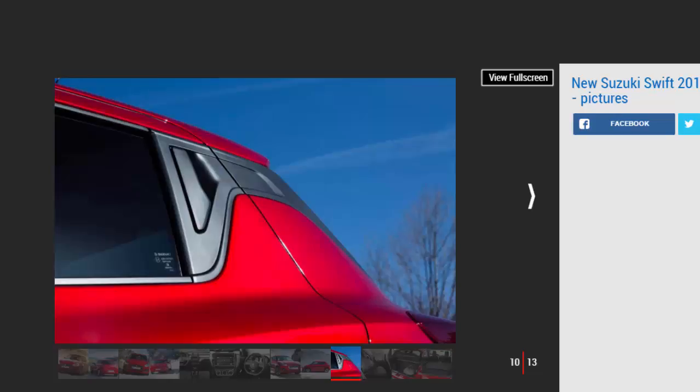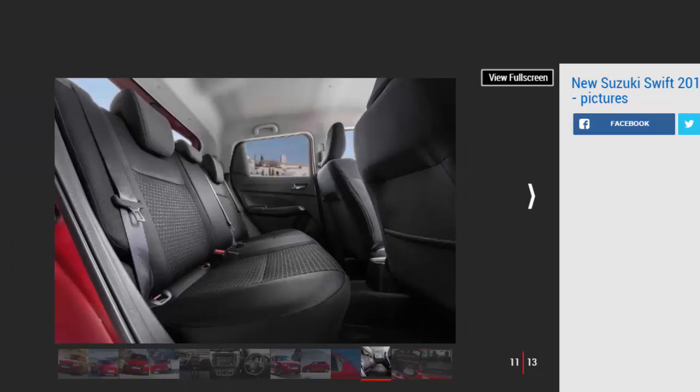The SZ5 piles on the kit: a 4.2-inch LCD display between the instrument dials, sat-nav, Android Auto and Apple CarPlay on the central screen, climate control, polished alloys, LED headlights and tail lights, adaptive cruise control, electric windows all round, keyless entry, reach adjustment on the steering wheel, and electric folding door mirrors. You also get a forward-facing camera and laser sensors delivering lane departure warning, high beam assist, and autonomous emergency braking. Swift devotees should expect a slight bump up in price — the old basic SZ2 trim is being dropped along with the cheaper three-door variant.